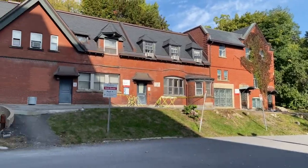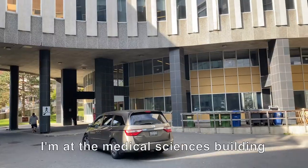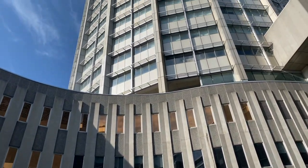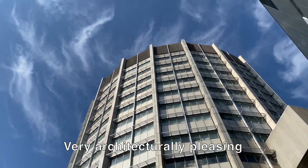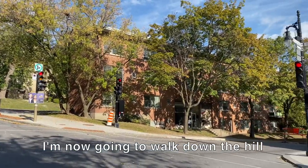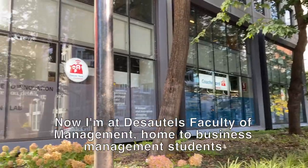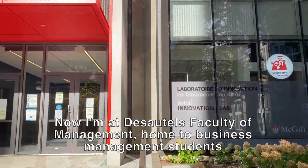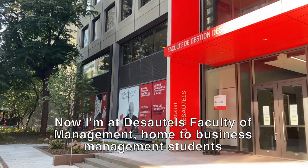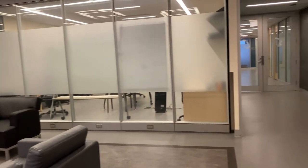Behind Stuart Biology is the McIntyre Medical Building, home to biological science laboratories and medicine teaching spaces. These are some of the inner spaces within this faculty.